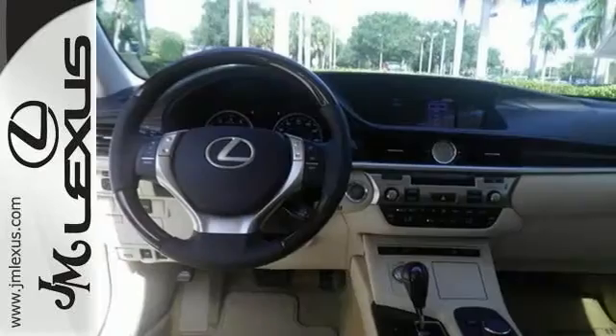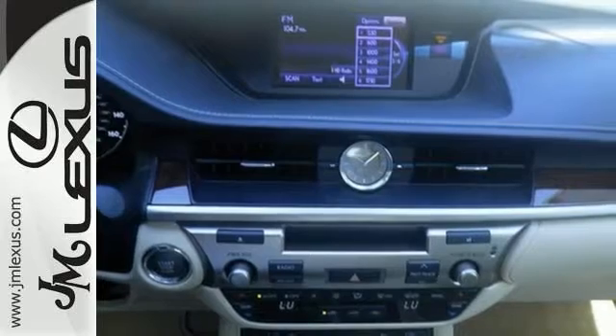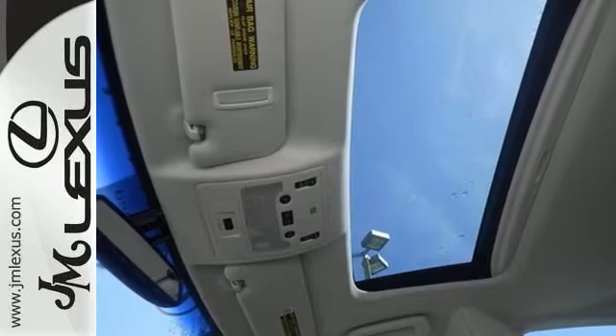Features include the alloy wheels, a 3.5 liter V6 engine, blind spot monitor, and the power sunroof. It's Lexus certified with a three-year, 100,000 mile warranty.